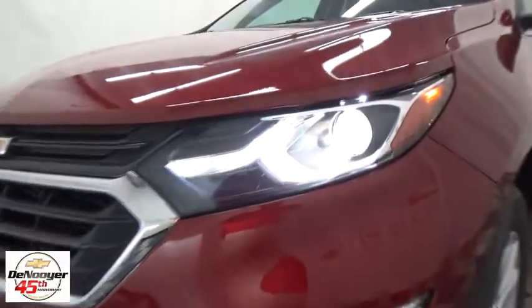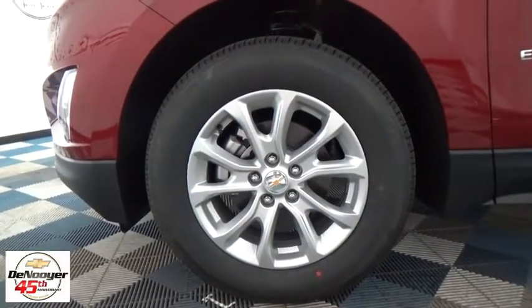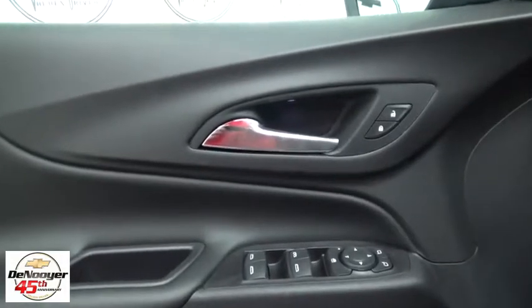Here are some of this vehicle's great options: traction control, remote engine start, dual airbags, power steering, alloy wheels, four-wheel disc brakes, universal garage door opener, trip computer, power windows, heated front driver and passenger seat, compass, electronic stability control.